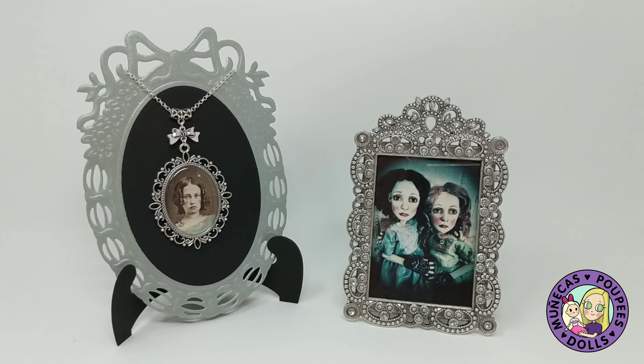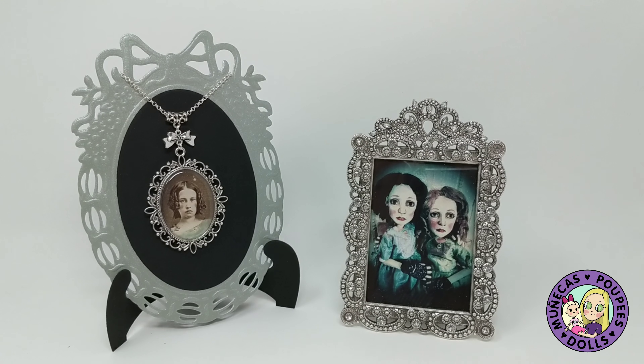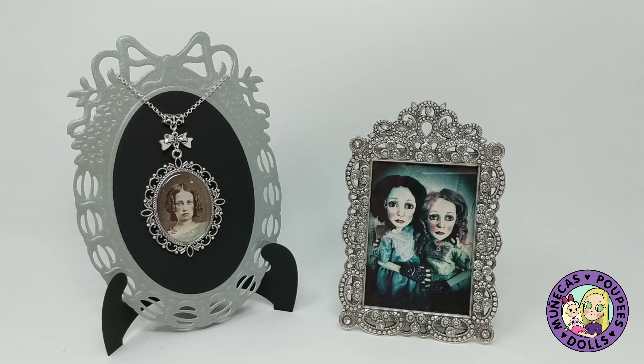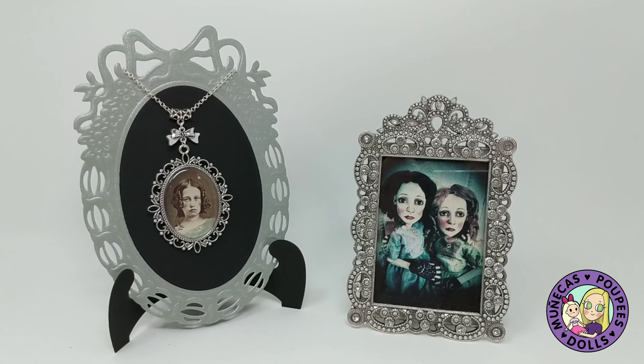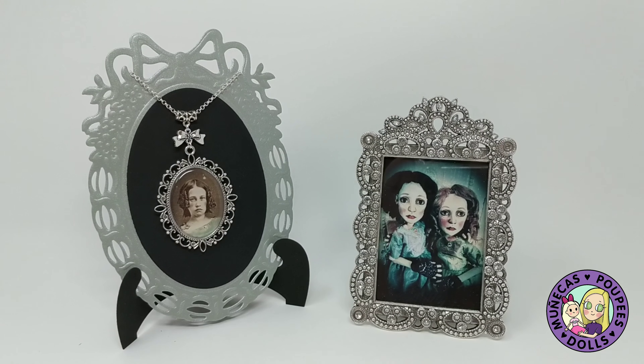Hi everyone! If you've been following along on my channel, you know that I went to Modern Doll Collectors Convention this past week. Part of what makes it special is you get table favors at every event whether you ordered a doll or not. My friend traveled with me and she got some table favors too.